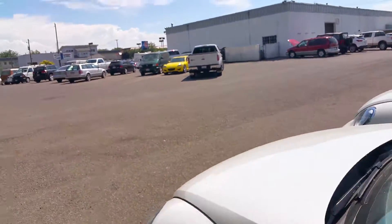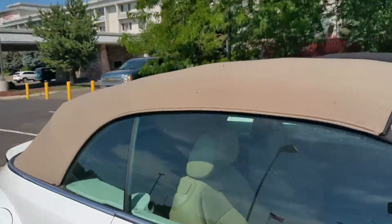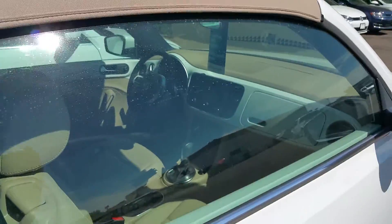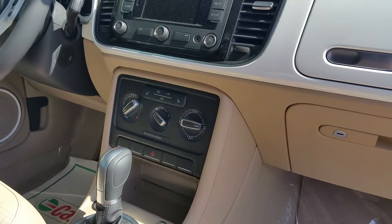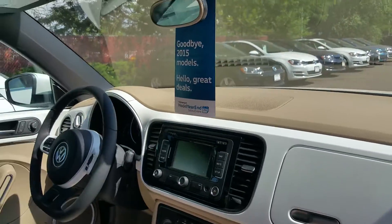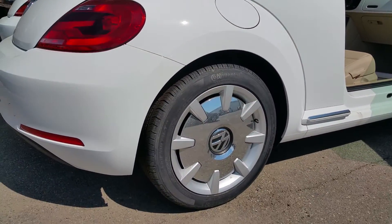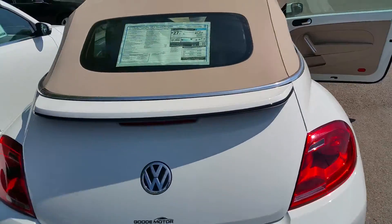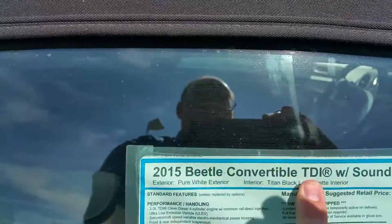Now I'll walk over to this one to show you the differences. This one's just a 1.8 liter gas engine, so a little bit less fuel economy, but a little bit less expensive. It also has the heated seats — the other one had heated seats as well. Navigation. No Fender stereo in this one, so the sound quality isn't going to be as good — it is great still, but not as good. Different wheels on it too. So this one is the 1.8 liter gas engine, and this one is the TDI — turbo direct-injected diesel.